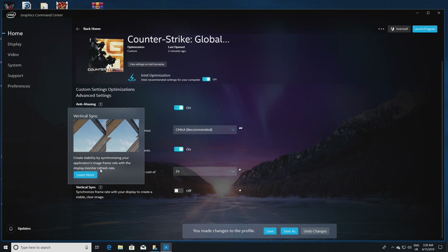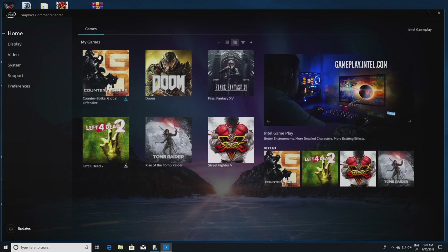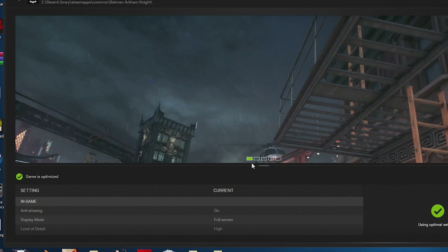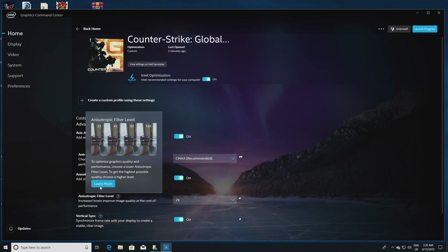While I suspect the vast majority of people watching this video do understand what these settings do, the preview and explanation Intel provides, and the performance hit you'll incur, is really nice for new users. The preview system is similar to NVIDIA's GeForce Experience, albeit with fewer options, but arguably Intel's solution is just easier to find out what's being adjusted in-game.